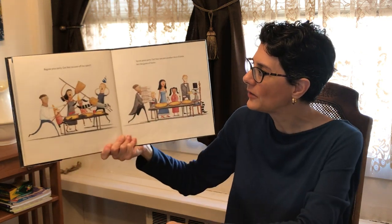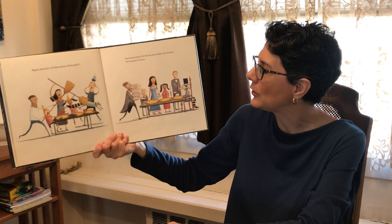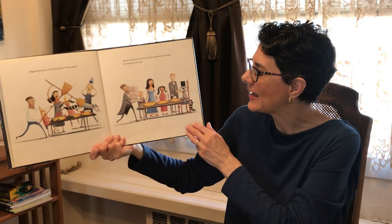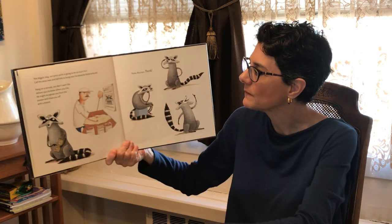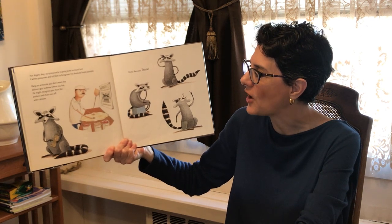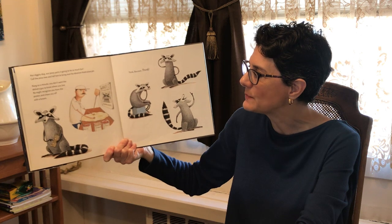Regular pizza party — get that raccoon another slice of pizza, he's the guest of honor. Hot diggity dog, our pizza party's going to be so much fun! Call the pizza man and tell him to bring over his absolute finest pizza pie.